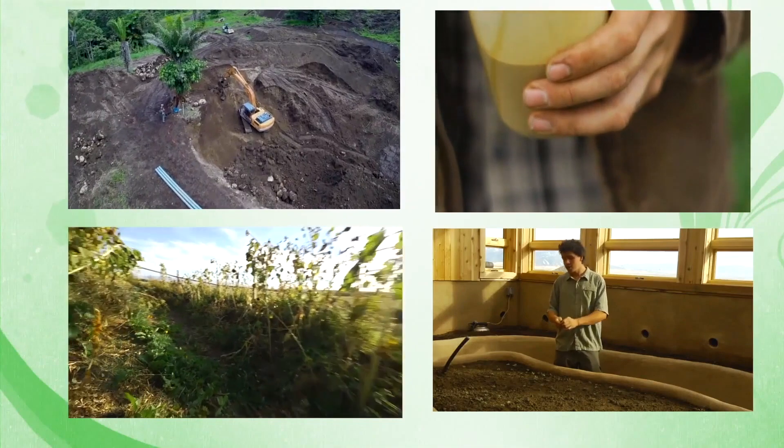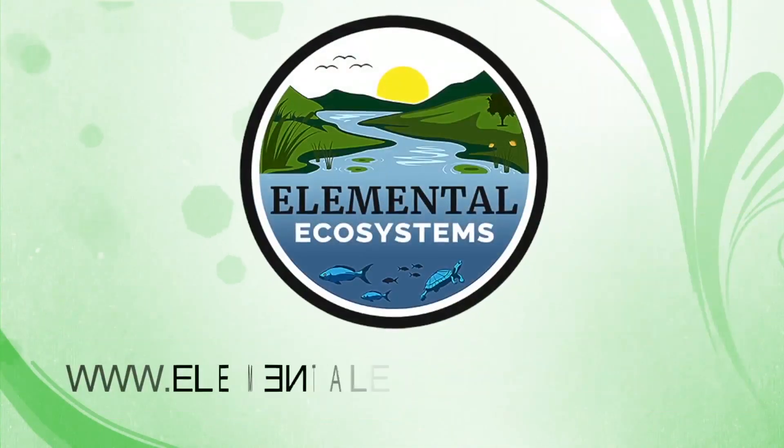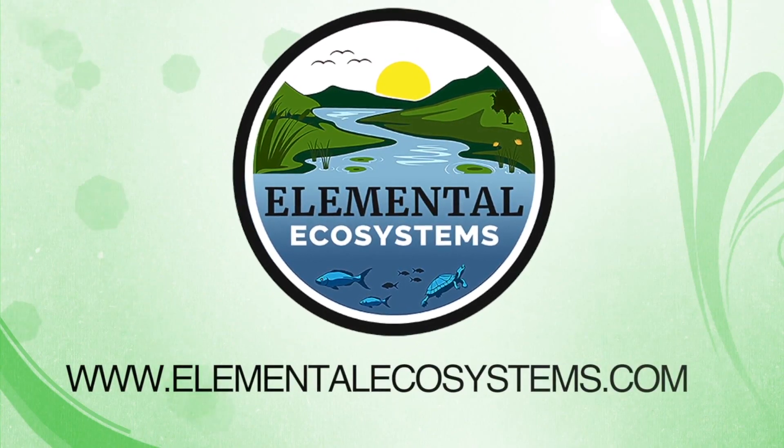For more information about watershed management and ecosystem restoration, visit us at ElementalEcosystems.com.